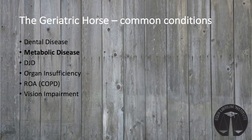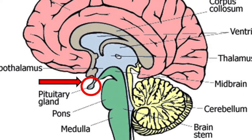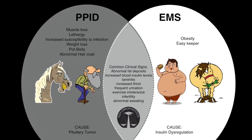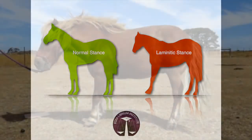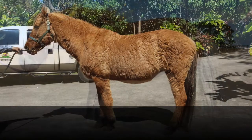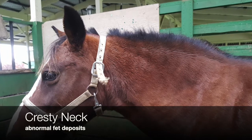Another issue in geriatric horses is metabolic disease. There's some confusion between Cushing's and equine metabolic syndrome (EMS), but in general, geriatric horses usually have Cushing's — actually called PPID — a disease affecting the pituitary gland in the brain that dysregulates hormone production. The most commonly recognized symptoms are laminitis, causing pain in the feet, and a long, shaggy hair coat that doesn't shed out in the spring. Both metabolic diseases are more common in obese horses.